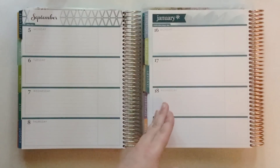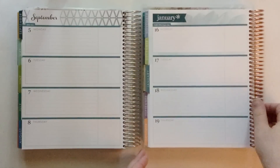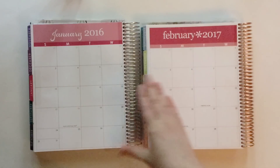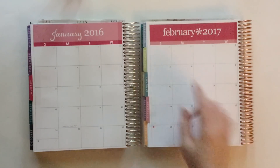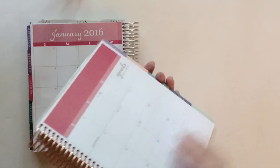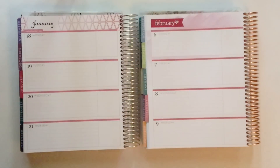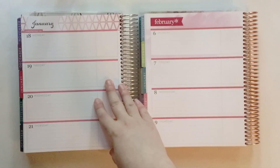So here's our first month: January 2017 matches with September 2016. And now I will just continue flipping through the planner so you can see the colors. February of 2017 matches with January 2016. Here's the monthly spread — you can see we have the inverse colors once again. And now I will flip over to a weekly spread so you can see how they compare. Here are the weekly spreads: February 2017 with January 2016.